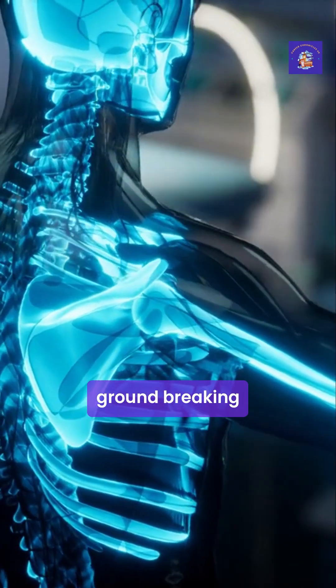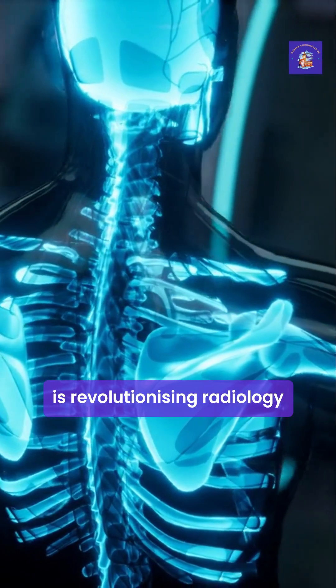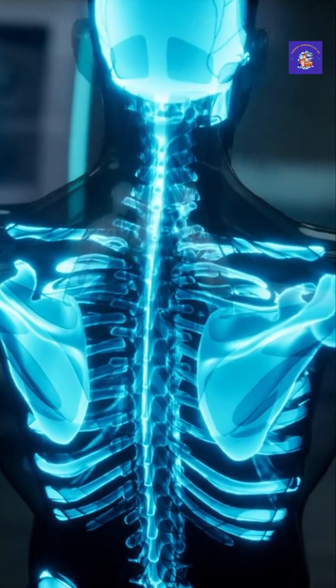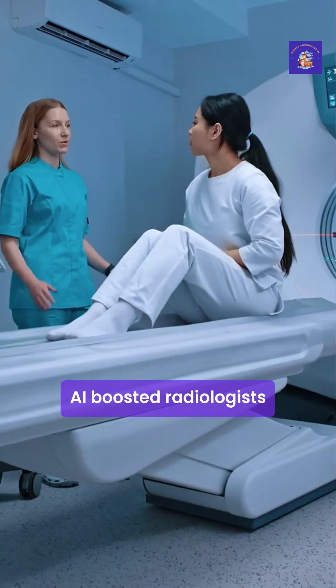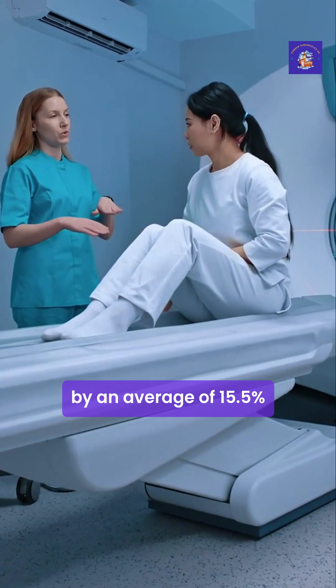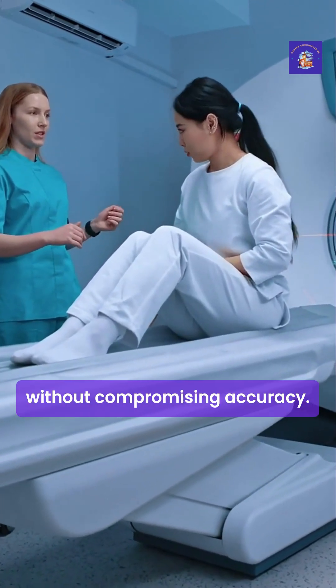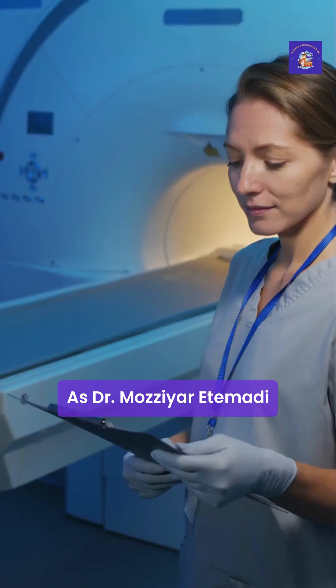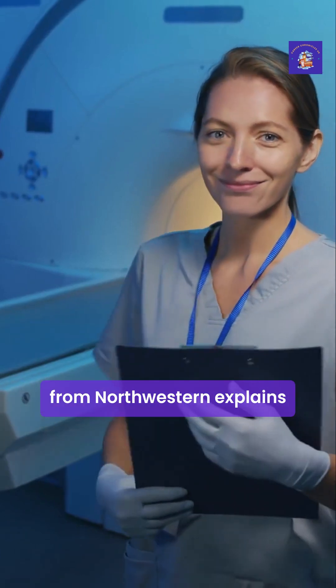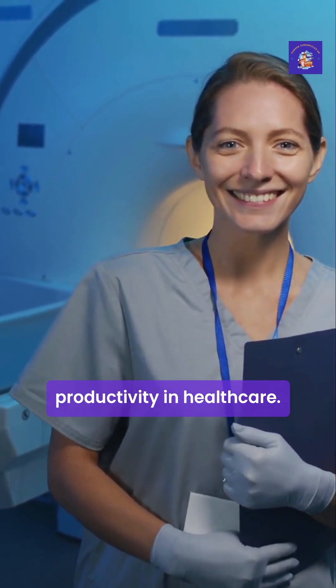According to Northwestern Medicine's groundbreaking study released in May 2025, their custom AI system is revolutionising radiology workflows. Their first-of-its-kind generative AI boosted radiologists' productivity by an average of 15.5%, with some achieving gains as high as 40% without compromising accuracy. As Dr. Mosia Etemadie from Northwestern explains, this is the first use of AI that demonstrably improves productivity in healthcare.